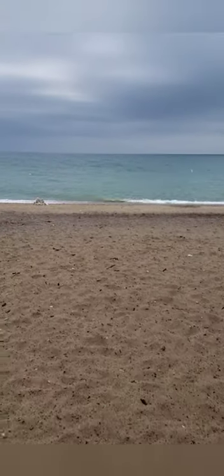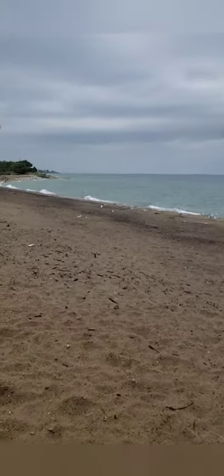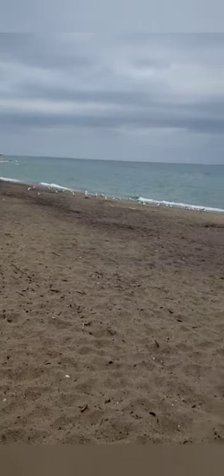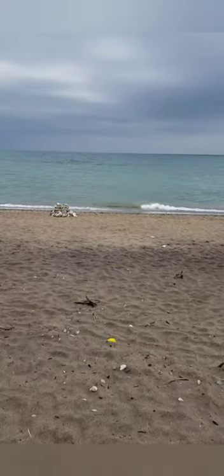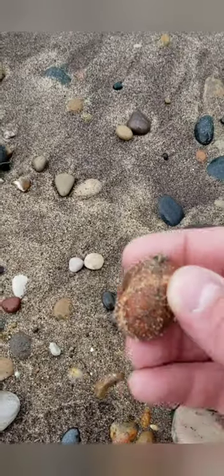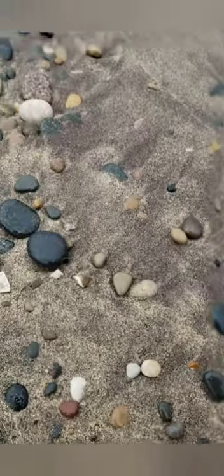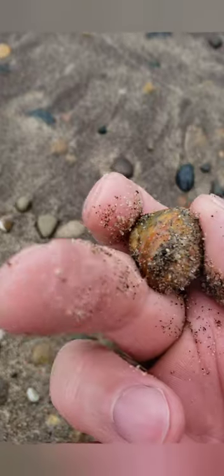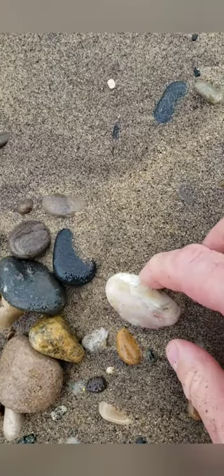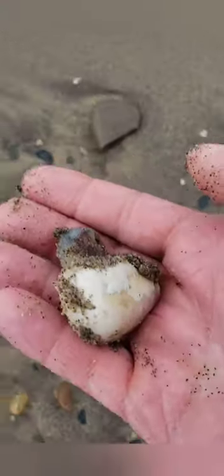Alright, here we are. The waves aren't as bad as I thought they would be. It's pretty sandy. Look at this — pretty nice. Alright, let's go wash these off real quick.